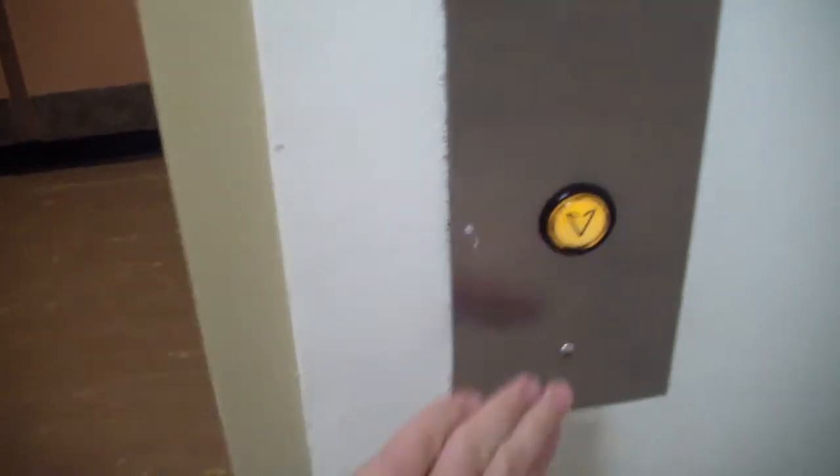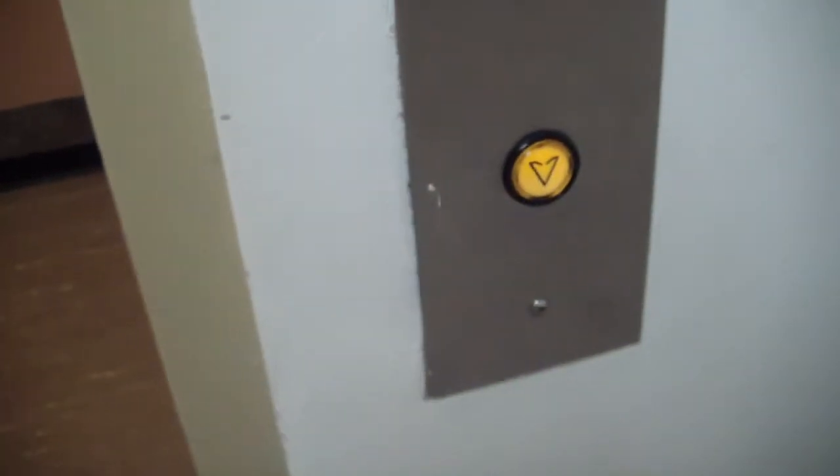Just look at this! This button's undone. Look, see? That came on. That's messed up.